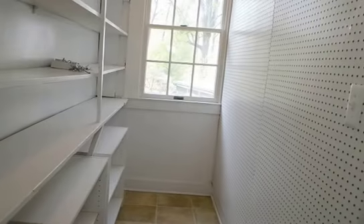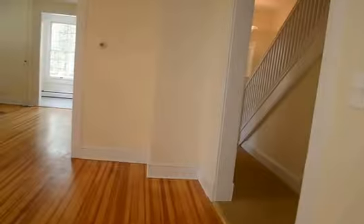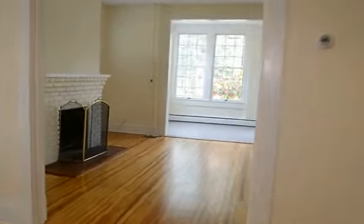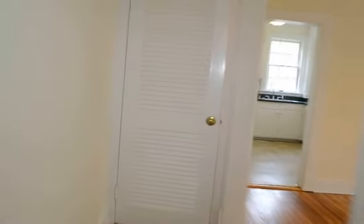There's a great pantry area with shelving. Back out through into the dining room, you can see this leads through into the living room and sunroom. Back in the hallway, there's also a cool little half bath.